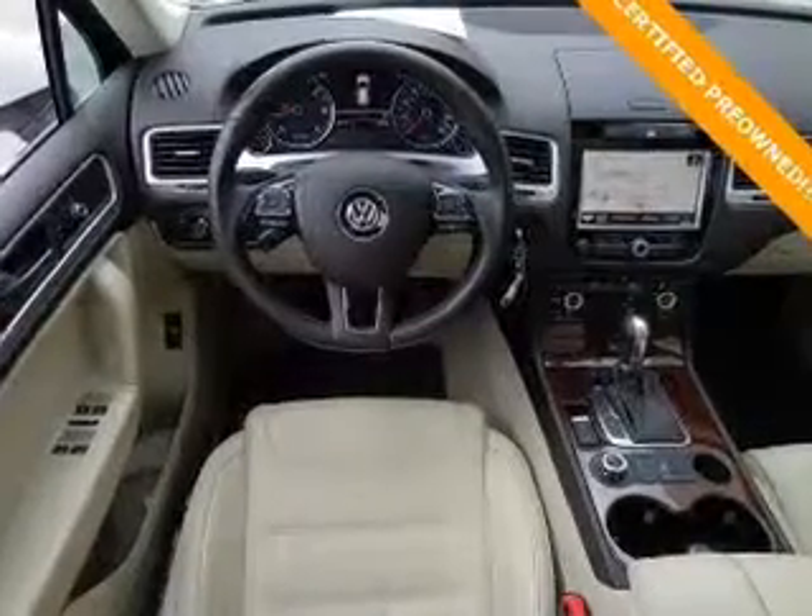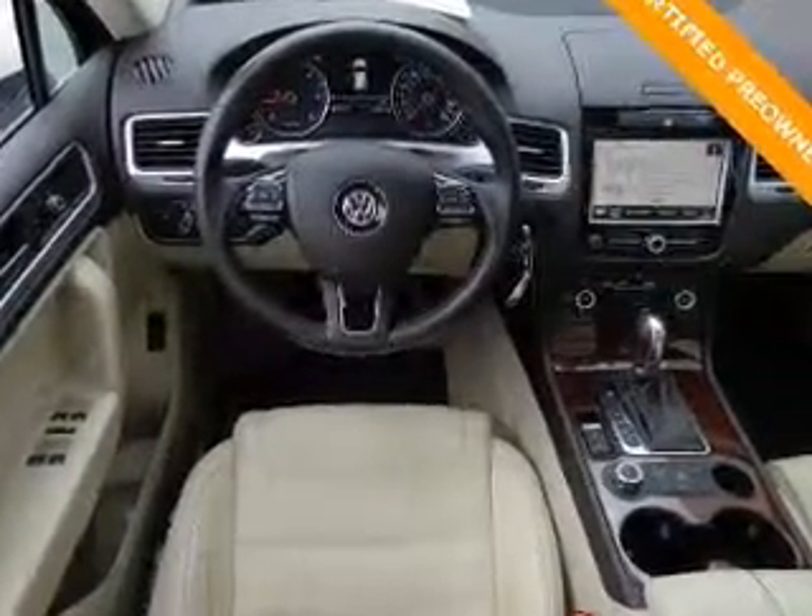Power and reliability are a great combination, and this vehicle has both. Call today to schedule a test drive.